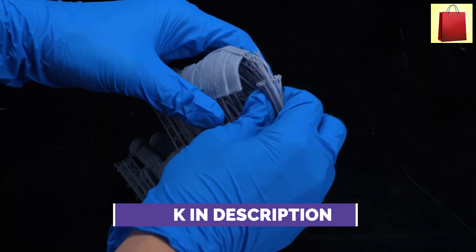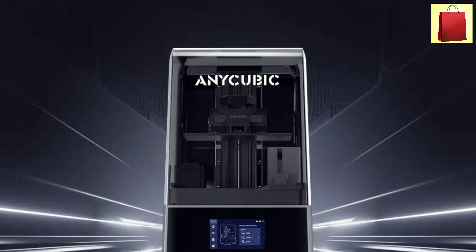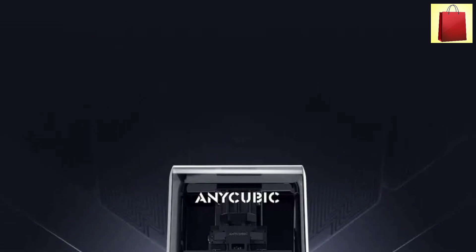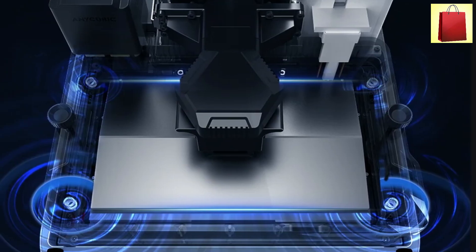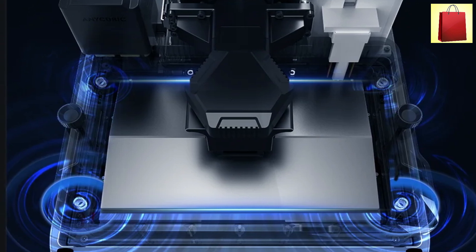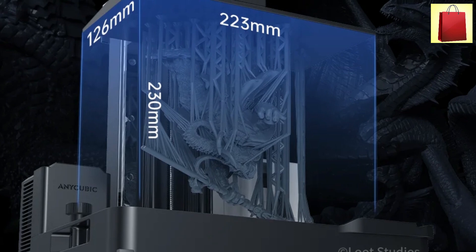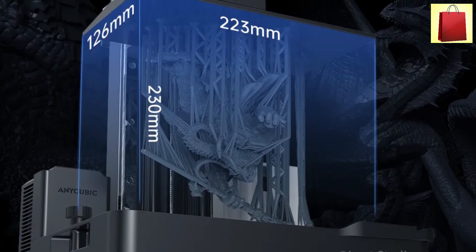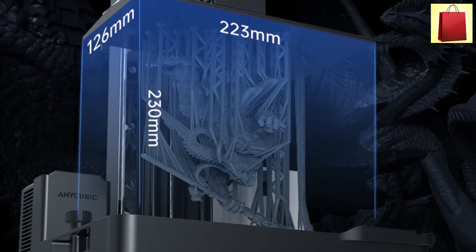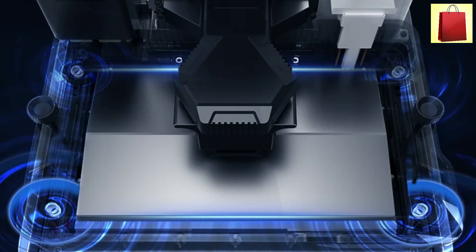It supports both high-speed 2.0 resin and standard resin, giving users flexibility in material selection. A large print volume of 223x126x230 mm allows for versatile project sizes. With a slice thickness of 0.01 to 0.15 mm, it captures the finest details effortlessly. The USB interface ensures seamless file transfers, while 110–220V voltage compatibility makes it suitable for worldwide use.